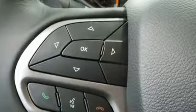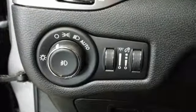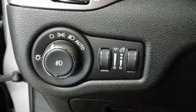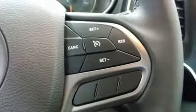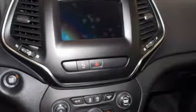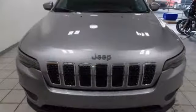Bluetooth streaming audio, power heated mirrors, manual tilting steering column, configurable instrument gauges, keyless go, manual telescoping steering column, automatic transmission, active grill shutters, electronic shift on the fly, and LED low and high beam headlights.